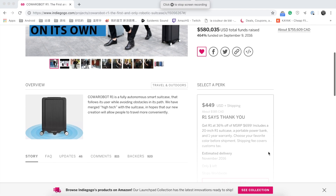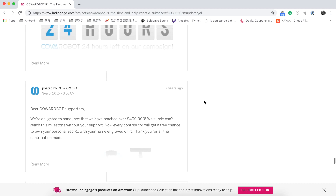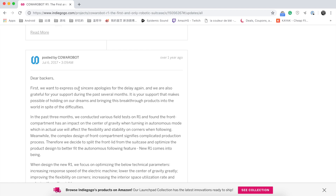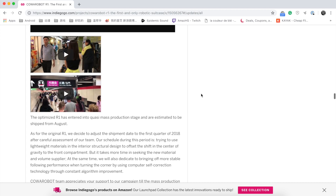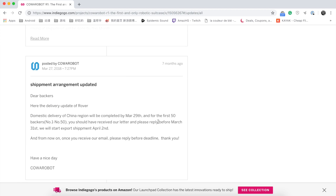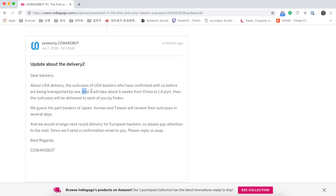This project was initially started in 2016 and it claimed to be the first suitcase that can follow you automatically. However, after the project was funded successfully, it went through serious troubles, including test failures and design flaws. They even came out with another brand new design after a year. Just before everyone gave up hope, they were finally able to ship the product. After another series of shipping delays and two years of waiting, it finally arrived.